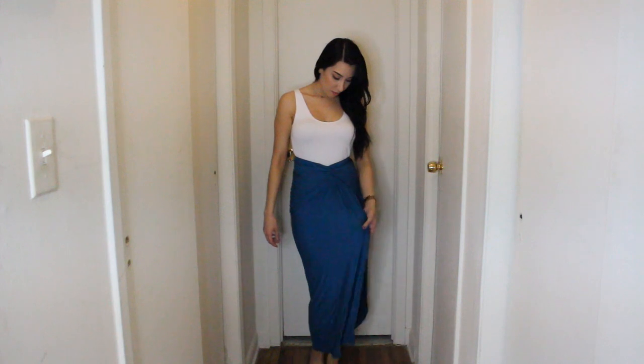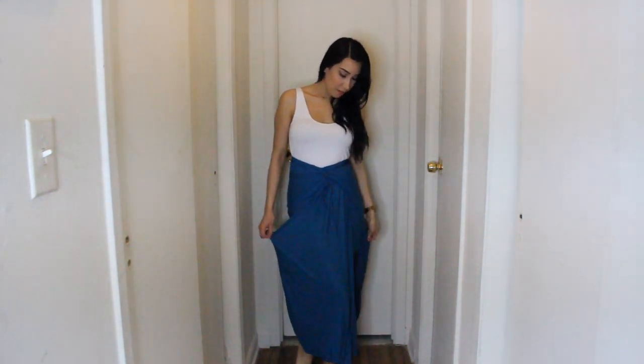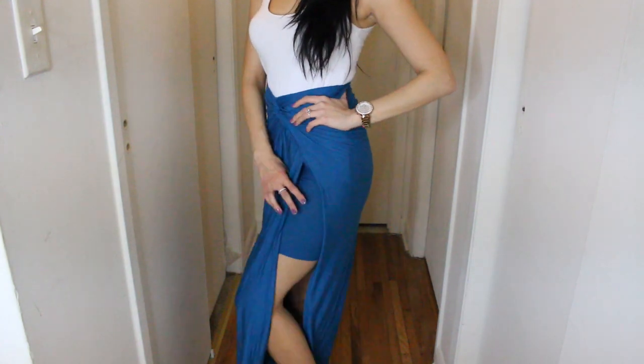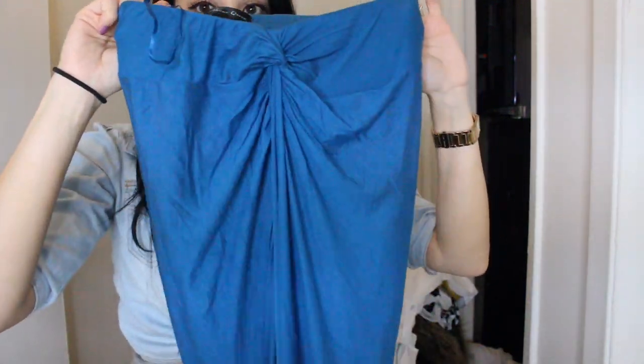I also decided to pair this white tank top with the next piece that I want to show you guys, which is a skirt. This is what the skirt looks like, and it has this knot detail right here. It actually comes in a bunch of different colors, but I love this. It's kind of like a dusty blue. And you guys know that I love my maxi dresses, but I did want to pick up a maxi skirt as well. I'm only 5'3 and a lot of times I have to get maxi skirts altered, but I don't have that problem with Hot Miami Styles. I can wear them right out of the box, and I absolutely love this skirt.